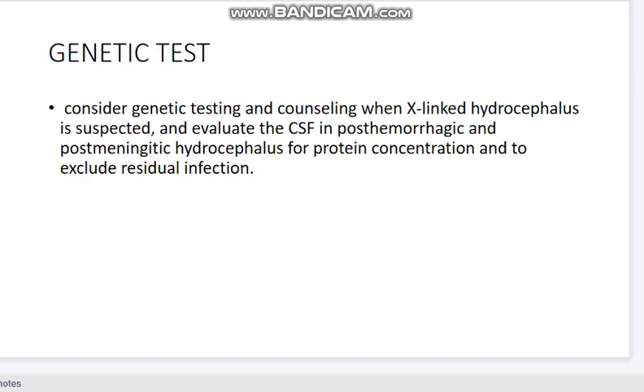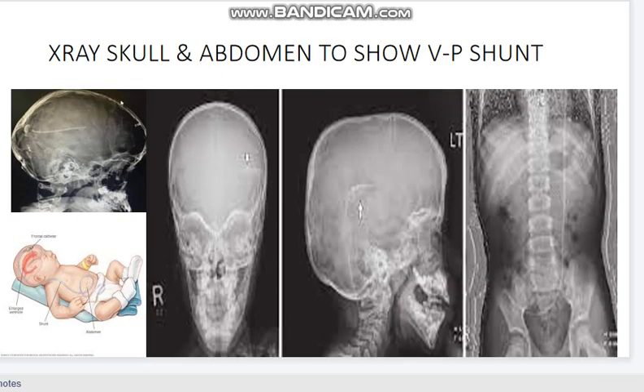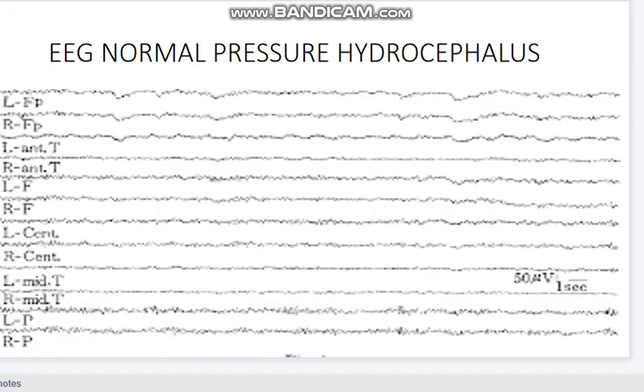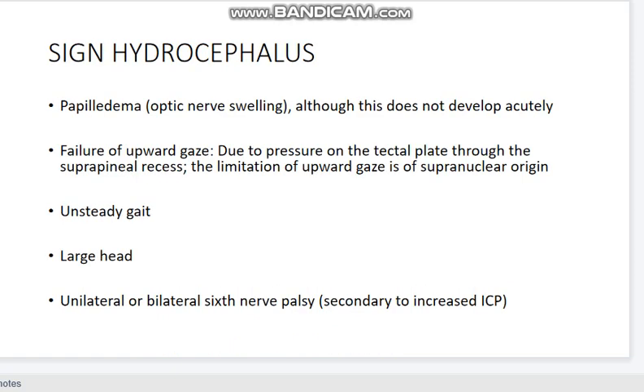Genetic testing is done to exclude X-linked hydrocephalus. Investigations include MRI, diffusion tension imaging, and radionuclide cisternography. X-ray of skull and abdomen can show the VP shunt; CT scan and MRI are also used, as well as EEG for normal pressure hydrocephalus. Clinical signs include head enlargement crossing growth percentiles, head circumference greater than the 98th percentile for age, diastasis and splaying of sutures, dilated scalp veins, tense bulging fontanel, sunset sign, increased tone, papilloedema, failure of upward gaze, nystagmus, and a large head.